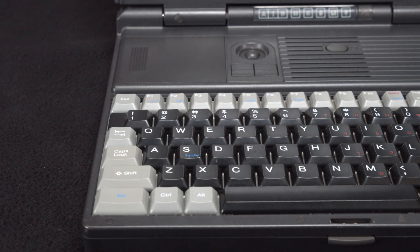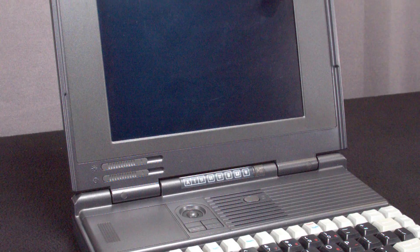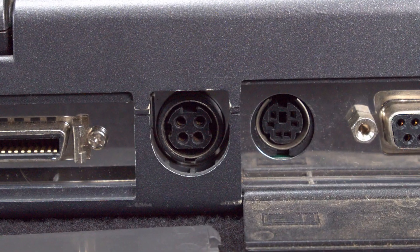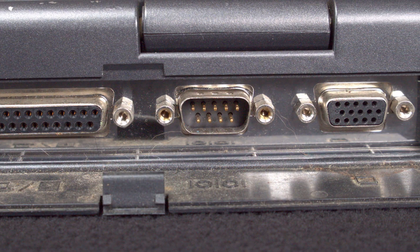On the front of the laptop you'll see the keyboard, integrated trackball, brightness and contrast controls, and the screen. On the right side you'll see a three-and-a-quarter inch floppy drive. On the back you'll see power input, a rather large edge connector, keyboard input, serial and parallel, as well as monitor out.